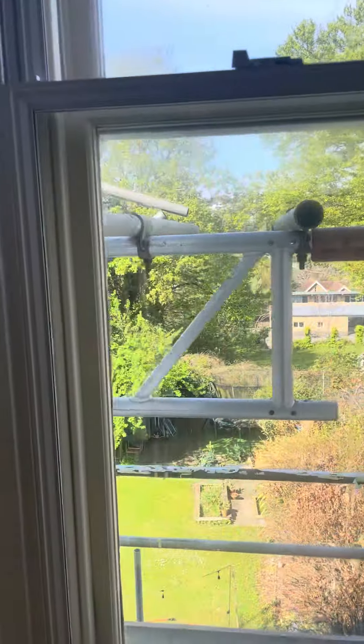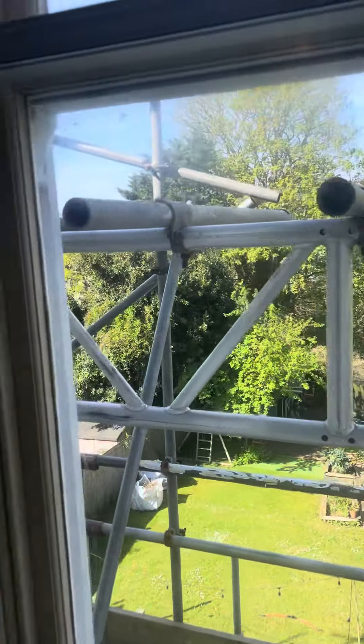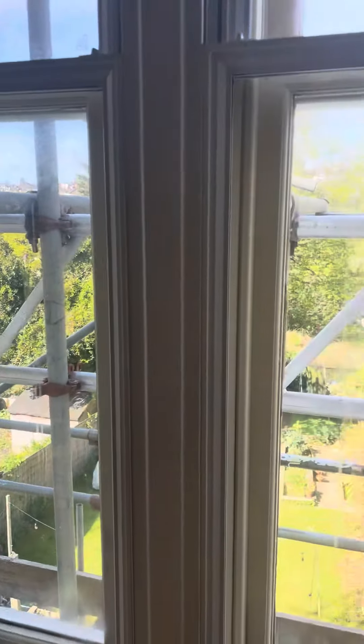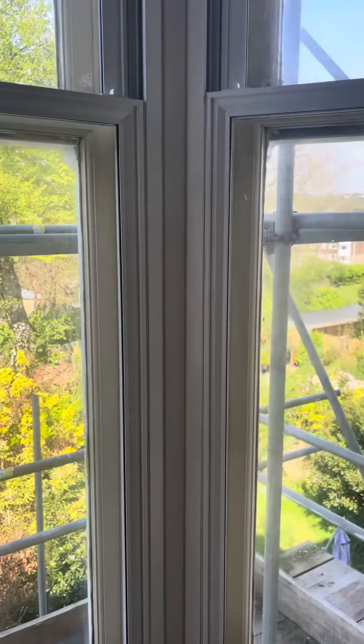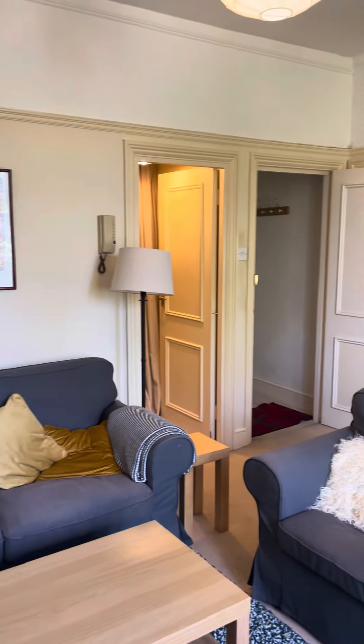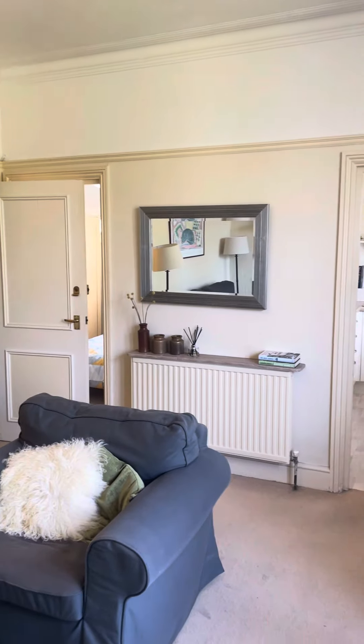This is a westerly aspect with quite a nice view — if it wasn't for the scaffolding, but please do ignore that. You're very close to Preston Park and very close to Preston Park station. Easy access into central Brighton with good bus routes and train routes.